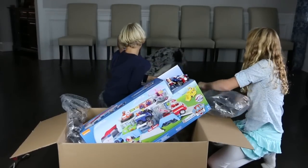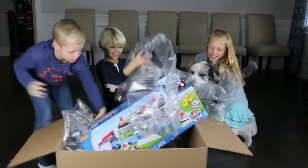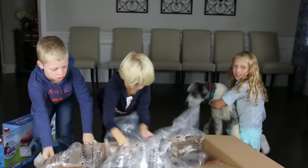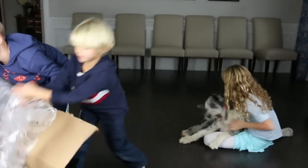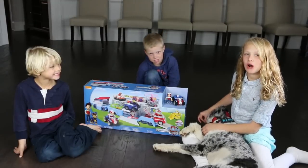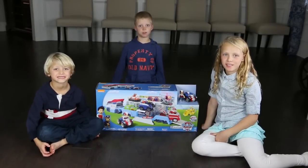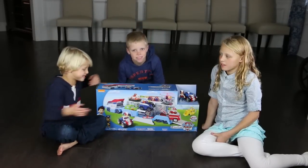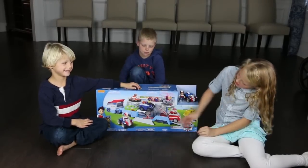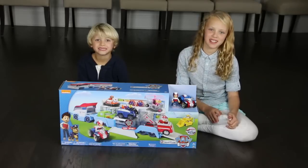Gracie, come here, back! It's alright. So this is the Paw Patrol Paw Patroller — it's a big Paw Patrol truck that holds Paw Patrol cars and it makes noise. It comes with cars and it's really cool. That's what was in the box.